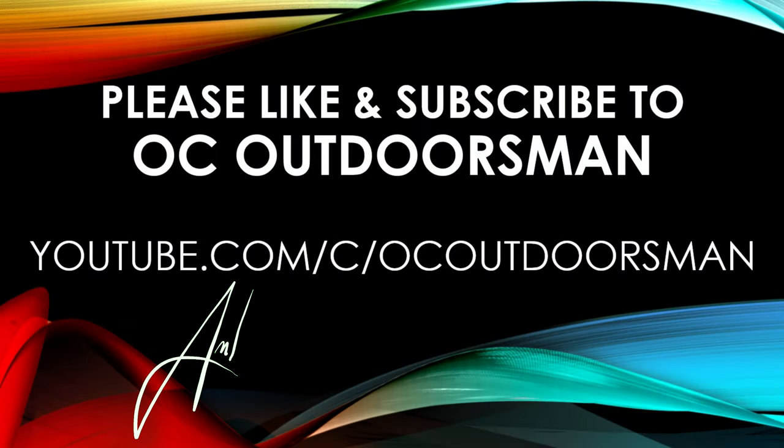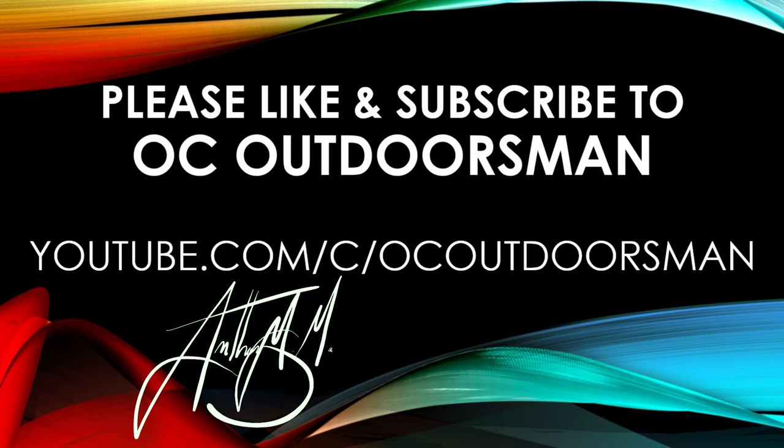Thanks for watching, guys. If you haven't done so yet, please subscribe and like this video.